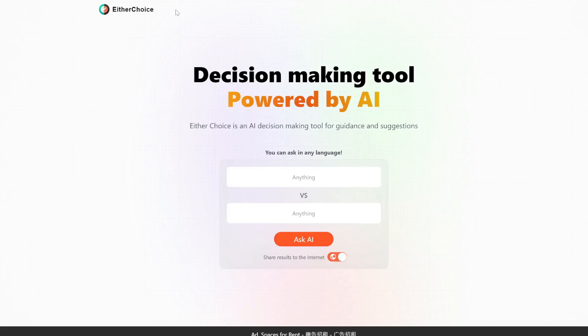This tool is pretty useful, it's called EitherChoice. If you're stuck on deciding between two things, this makes it super easy to compare and contrast and help you make a decision. So let's test it out — for example, Walmart versus Target.